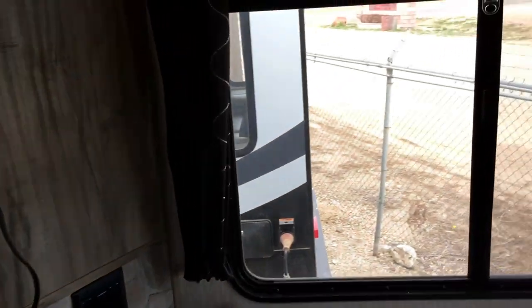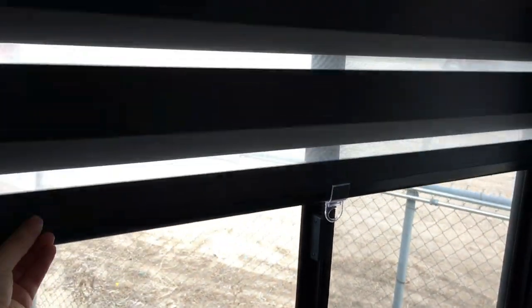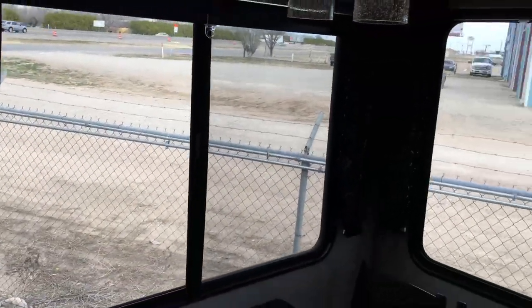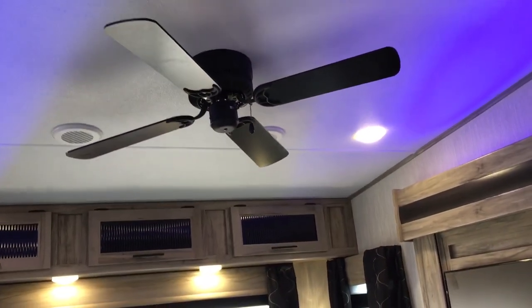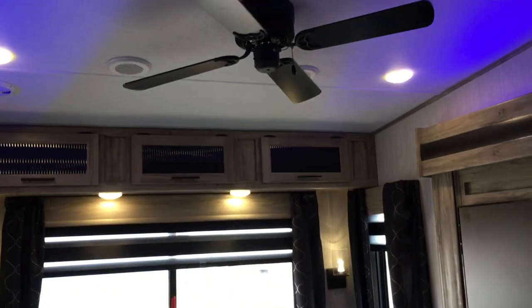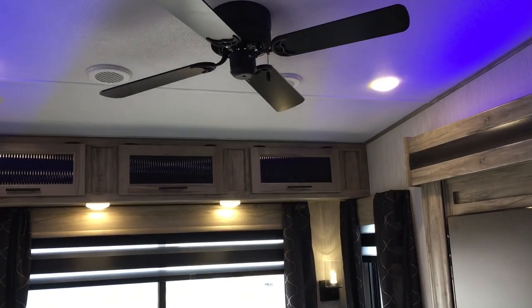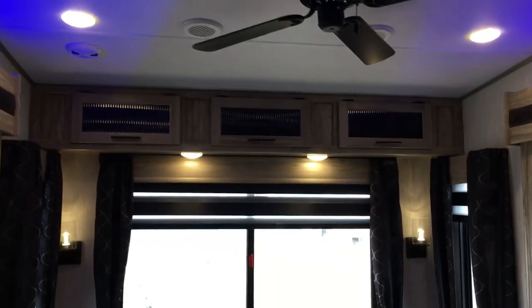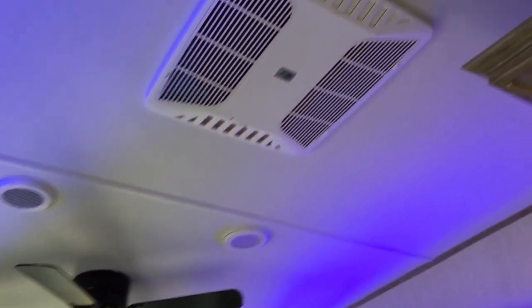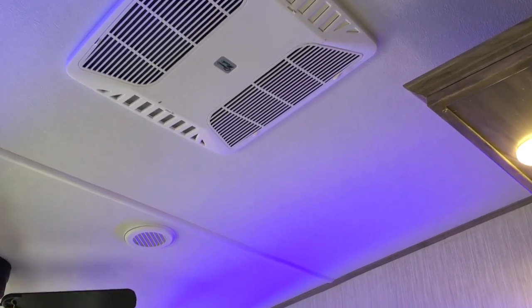These units have the new zebra shades so you can let in as little or as much light as you like. Looking up top, you have a ceiling fan and dual AC runs — dual 15,000 BTU air conditioners on a racetrack ducted system, pushing air constantly around the unit, which is really efficient. You can see the main AC unit up top here, and we'll get a look at the second one once we get into the master bedroom.